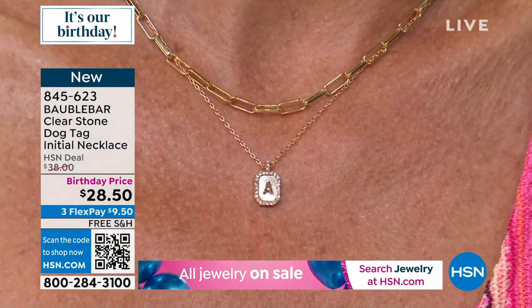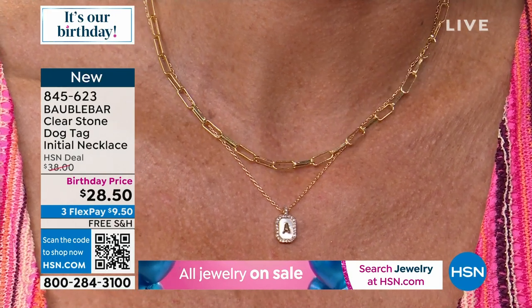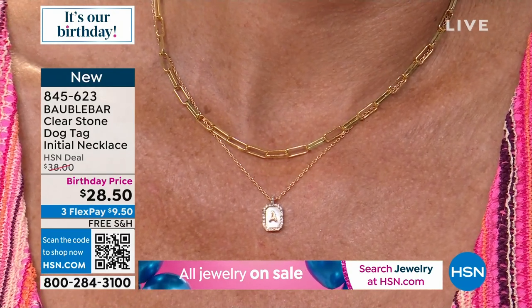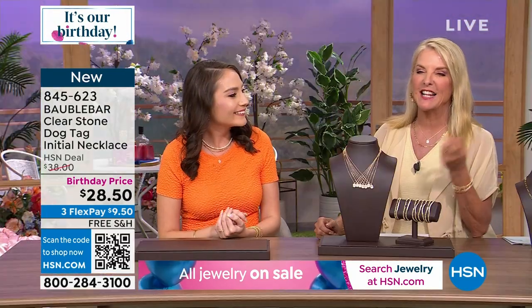It's $28.50. By the way, the length starts at 17 inches, then goes to 18 inches, and then actually to 19.5 inches. So this will go much, much longer. Even when you put a turtleneck on at 19.5 inches, that's still going to work with that. So you can still layer it and get some collars underneath there and still have some length to work with.